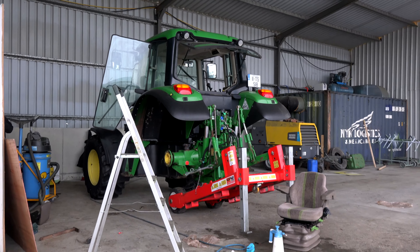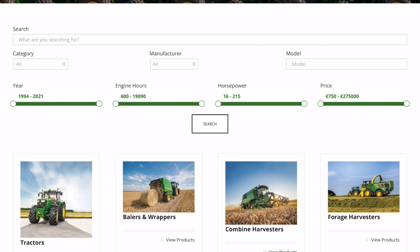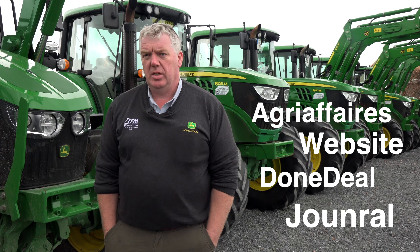As soon as each machine is traded in, washed up and presented for sale, it's advertised immediately. You can get it on our website, you can get it on all forms of social media — TikTok, Facebook, Done Deal — you name it, we're advertising on it.